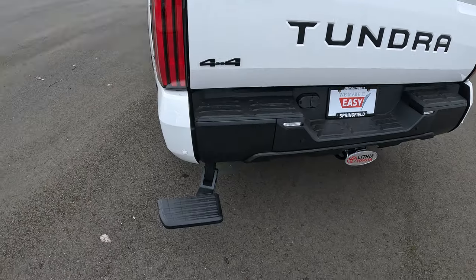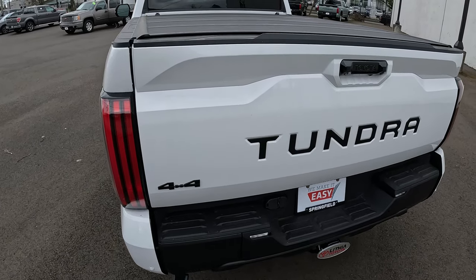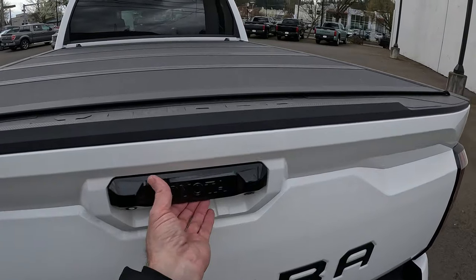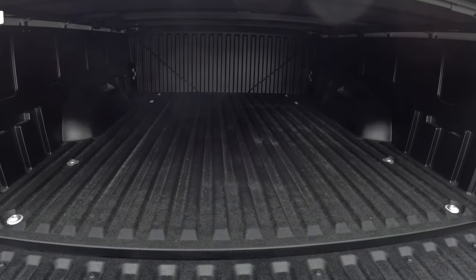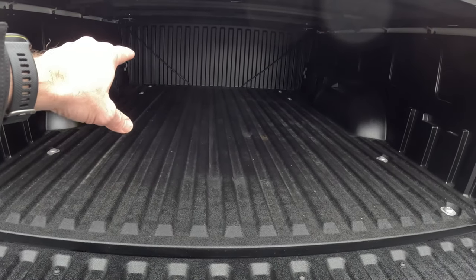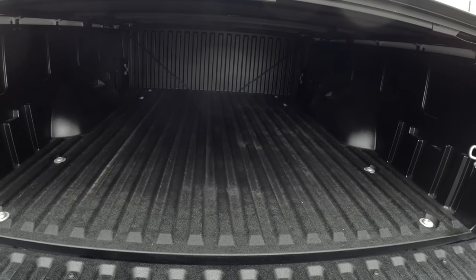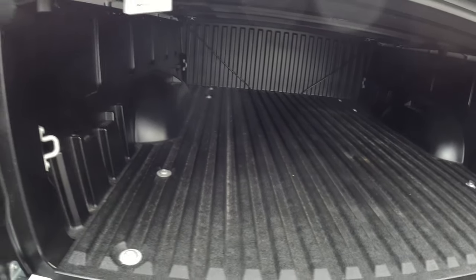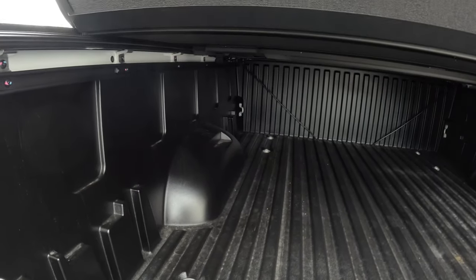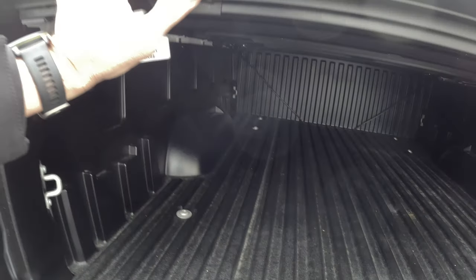This one here does have the bed step. You've got your tri-folding tonneau cover — this one came from the factory. I'm not 100% certain, but I'm questioning whether you could take this off and put it on another Tundra. It looks like you could, but it's got bars up there that secure the front of it down, so it's not like aftermarket ones that just use the channel locking or slide rail system for the tie-downs.